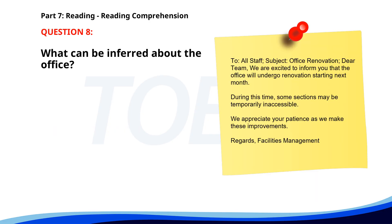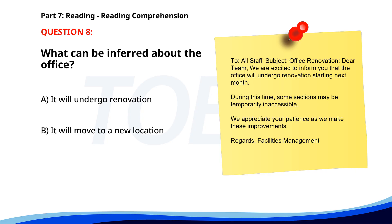Number 8. To: All Staff. Subject: Office Renovation. Dear team, we are excited to inform you that the office will undergo renovation starting next month. During this time, some sections may be temporarily inaccessible. We appreciate your patience as we make these improvements. Regards, Facilities Management. What can be inferred about the office? A. It will undergo renovation. B. It will move to a new location. C. It will be closed permanently. The correct answer is A: It will undergo renovation.